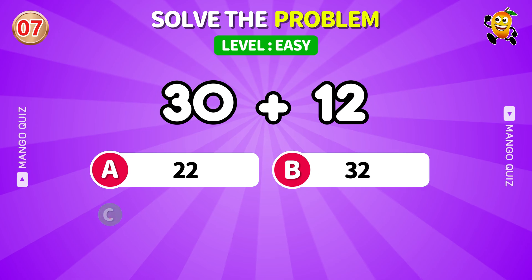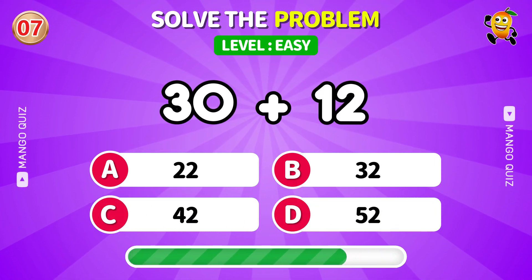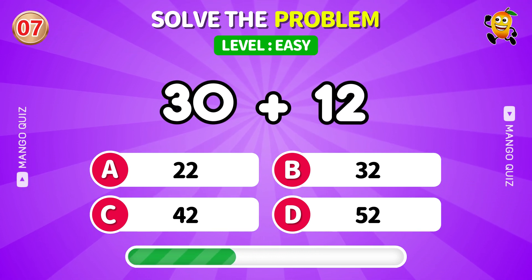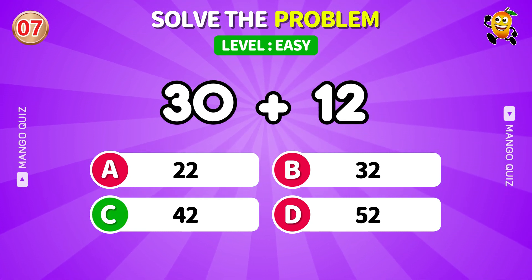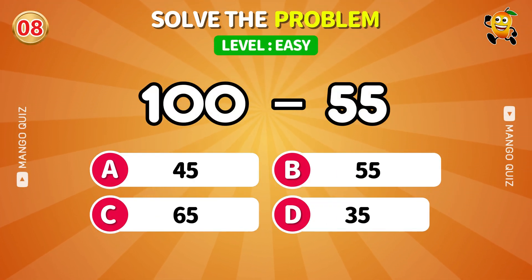Keep adding and don't let the timer scare you. We're subtracting big. Can your brain keep up?